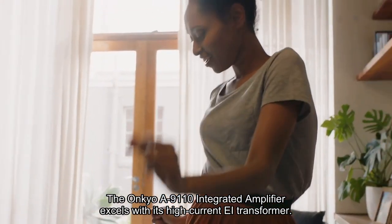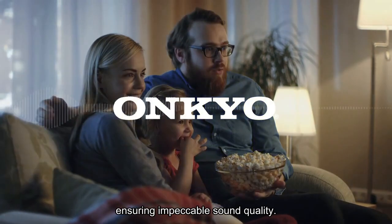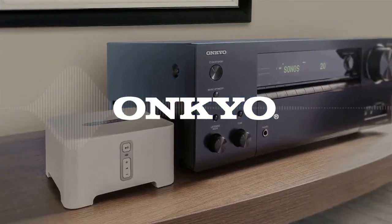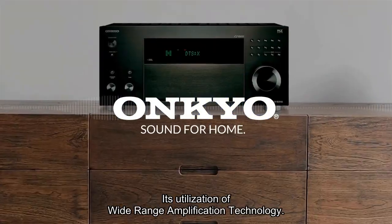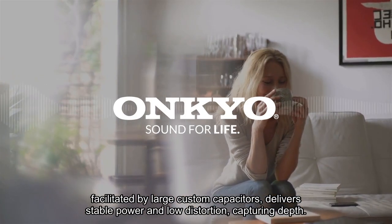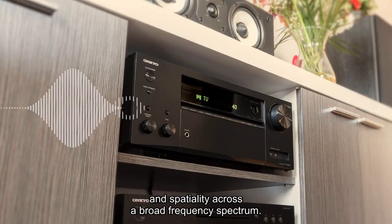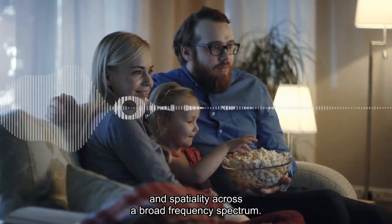The Ankyo A9110 integrated amplifier excels with its high current A transformer, ensuring impeccable sound quality. Its utilization of wide-range amplification technology, facilitated by large custom capacitors, delivers stable power and low distortion, capturing depth and spatiality across a broad frequency spectrum.